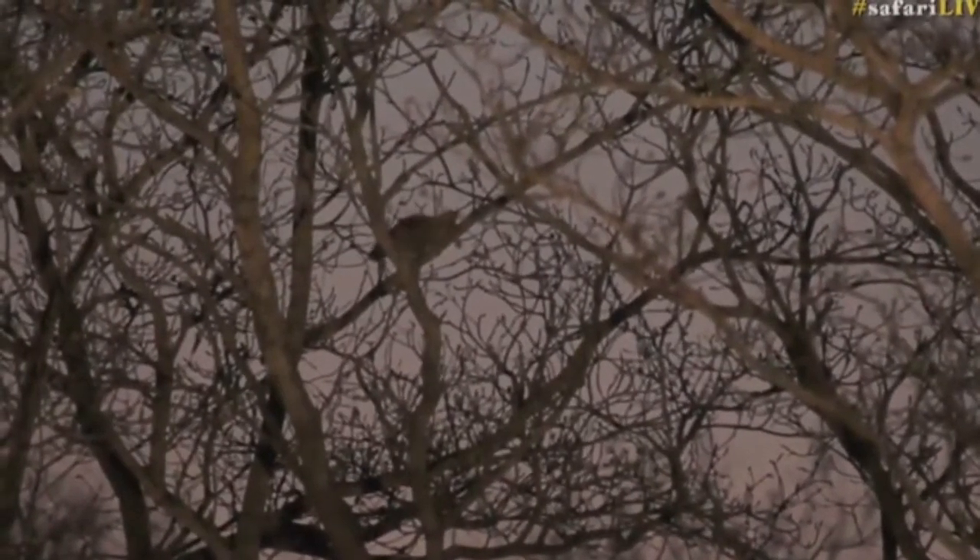Look at our little bush baby. There it is, poking its head up — bush baby, just to show you where it is. It's stuck in the middle of that tree, and they're starting to come out now to start their nocturnal movements.